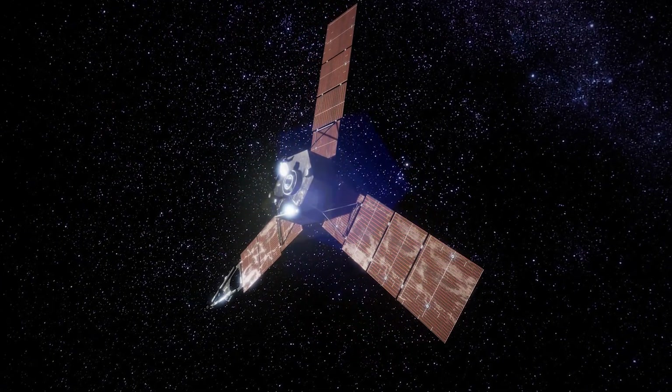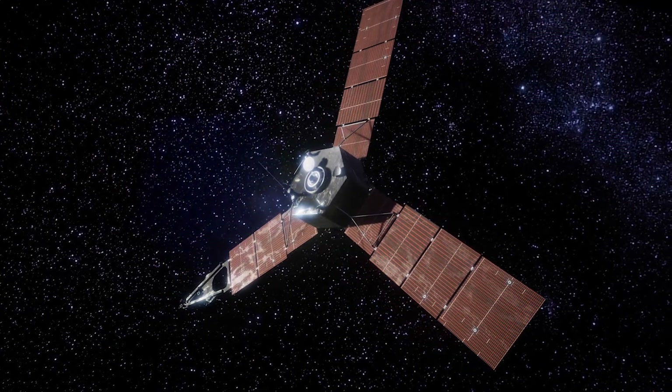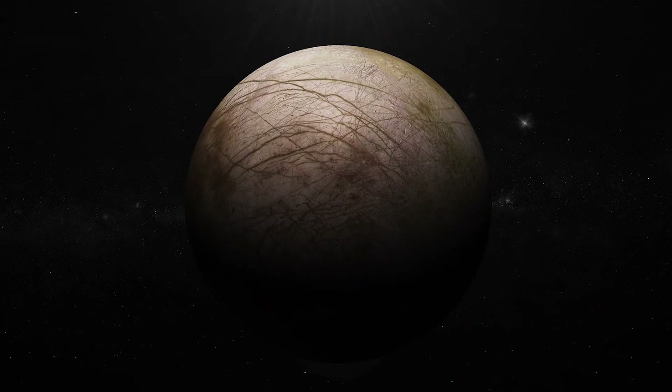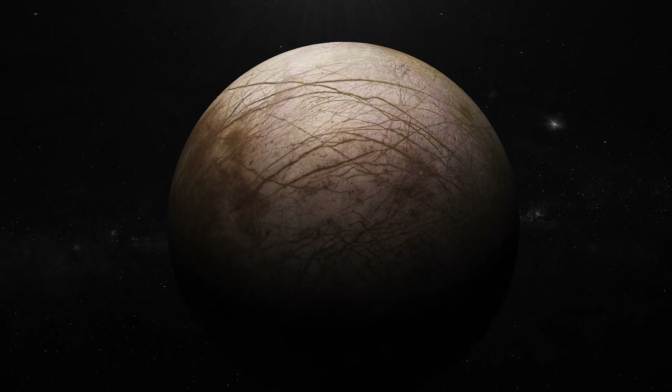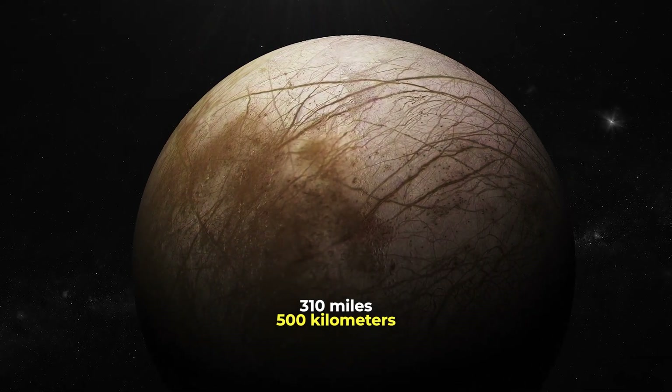NASA's Juno spacecraft recently got pretty close to Europa and snapped the closest image in 22 years. This is only the third time a spacecraft has passed below 310 miles altitude of Europa.